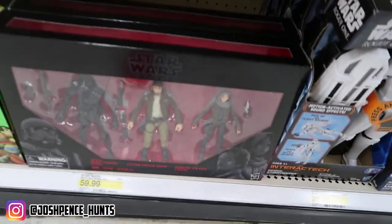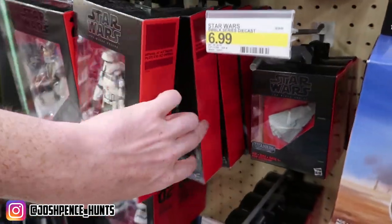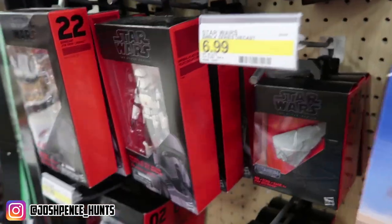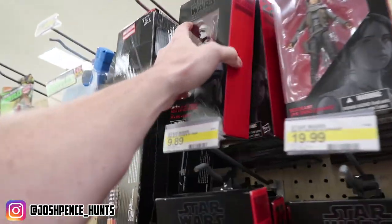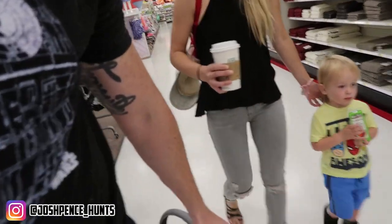Star Wars wise, that is still not on clearance at this Target. We have AT-AT drivers, Snow Trooper - pretty much all the same stuff as normal, unfortunately. The Star Wars section was pretty pathetic, but we've got a basket full of the Homecoming packs. We're going to go pay for them and then head to Trader's World, and hopefully the fun will start there.